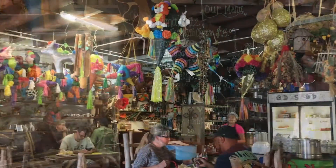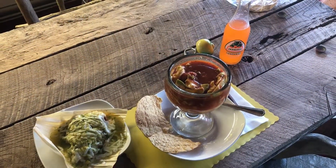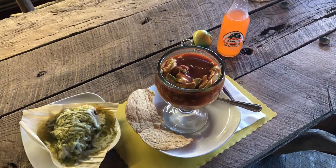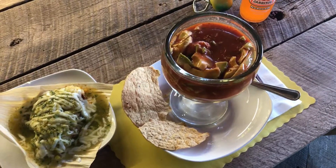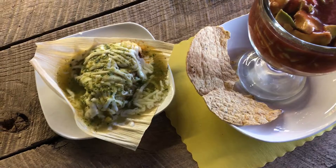So I decided that I would try the shrimp ceviche and a tamale with cheese and pork, and it was outstanding. The service was good, the people were friendly, and everything is fresh.